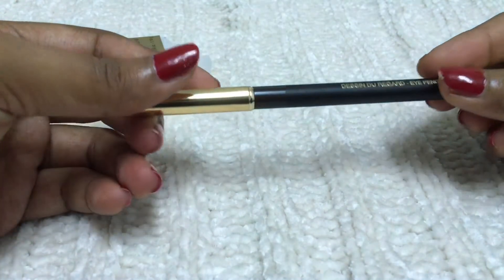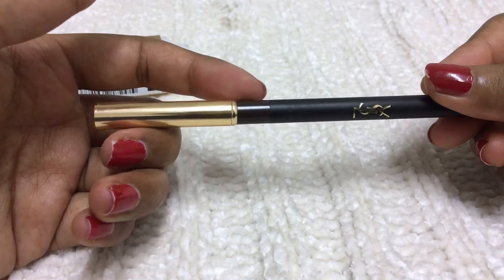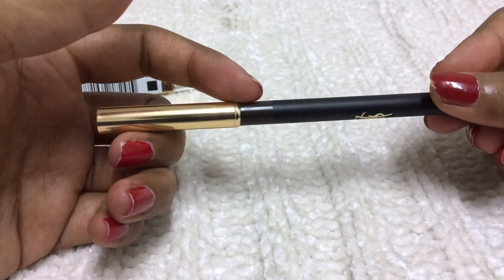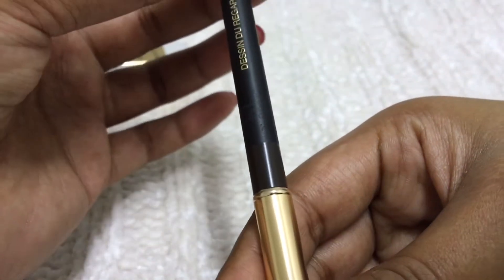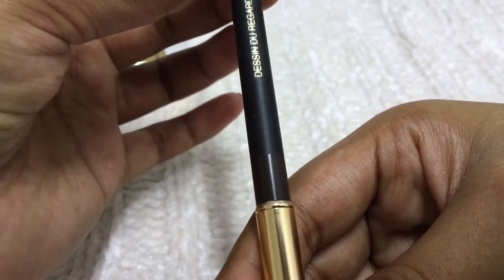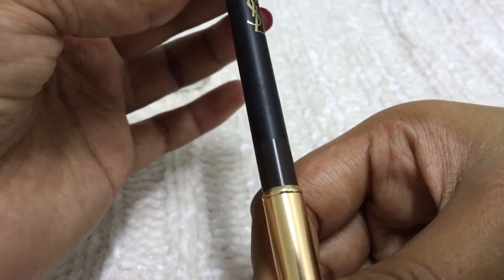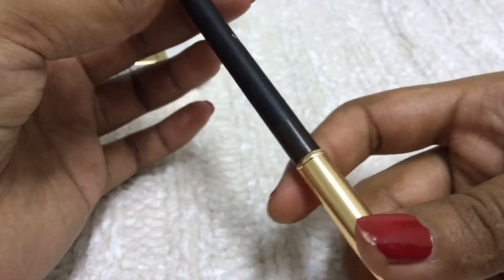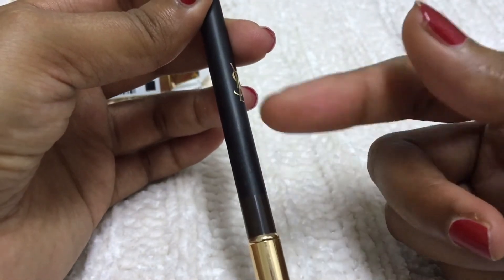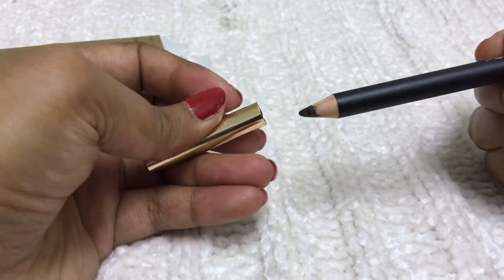I've had a few YSL pencils before but in other shades. As you can see, they've marked the color on the packaging, which looks different from the actual pencil color. They've also noted the net weight — 0.04 ounce, 1.1 gram — a 24-month use period, and they mention Paris on the packaging.